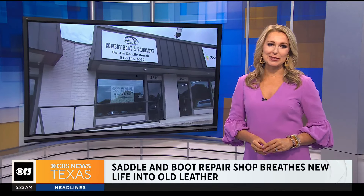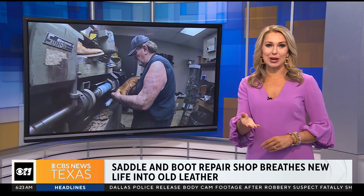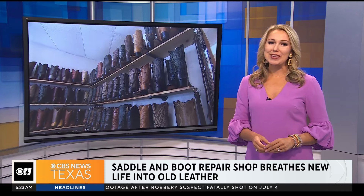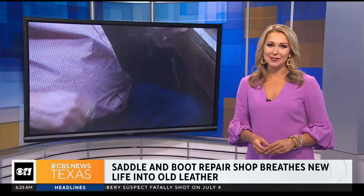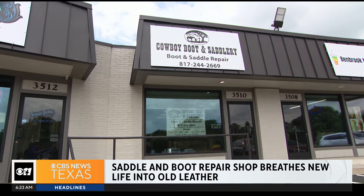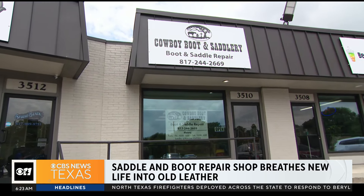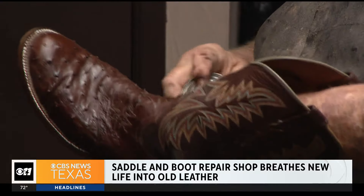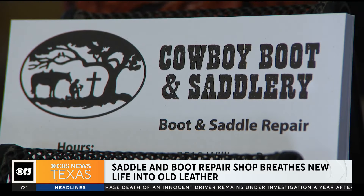Great stories are often hidden in plain sight. In an unassuming shopping center in West Fort Worth, there's a saddle and boot repair shop where the boots lining the wall all have a story — and so do the hands that give them new life. When you step inside Cowboy Boot and Saddlery off of Camp Bowie West, you're greeted by the smell of leather and lacquer, and a friendly welcome from Tommy.